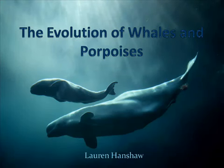Hi, my name is Lauren Hanshaw, and this is my video presentation on the evolution of whales and porpoises.